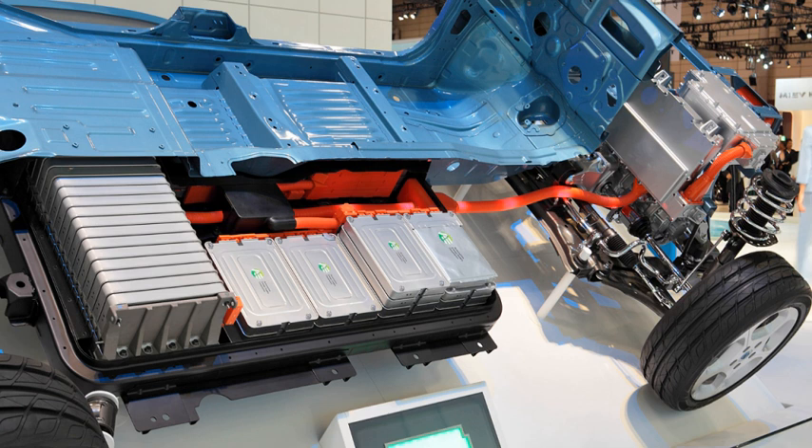Electric vehicle batteries differ from starting, lighting, and ignition batteries because they are designed to give power over sustained periods of time. Deep cycle batteries are used instead of starter batteries for these applications.